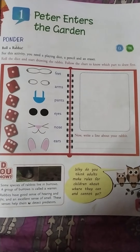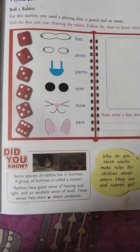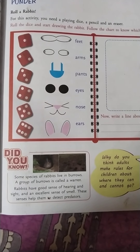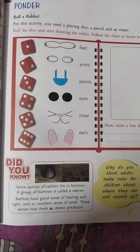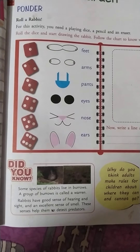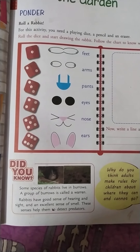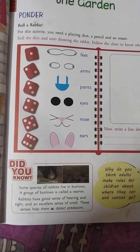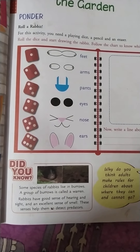Did you know some species of rabbits live in a burrow? A group of burrows is called a warren. Rabbits have a good sense of hearing and sight and an excellent sense of smell. These scents help them to detect predators. Rabbits live under the ground — their home is there. They can hear well, see well, smell well, and can sense if somebody is going to catch them.